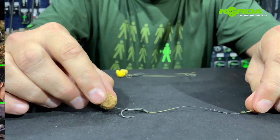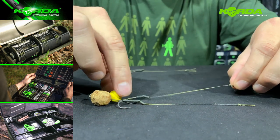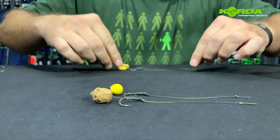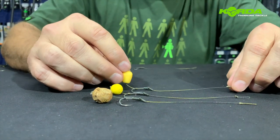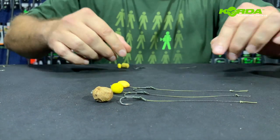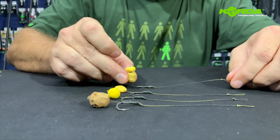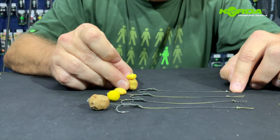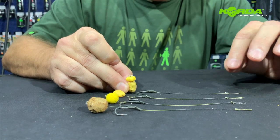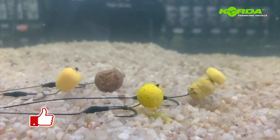My last bait presentation is about solid bag rigs. The first one is a trimmed down bottom bait. The second one is a 12 millimeter wafter that would sit like that. The third one is an imitation pop-up maize that would give you a presentation like that. And lastly, a dumbbell bottom bait with a fake corn pop-up sitting like that. This will all end up inside a solid bag and the presentations are absolutely divine - give it a try.